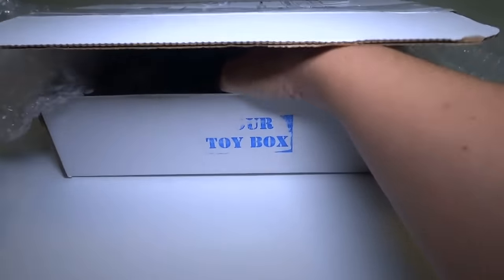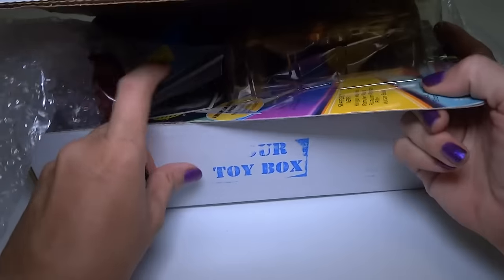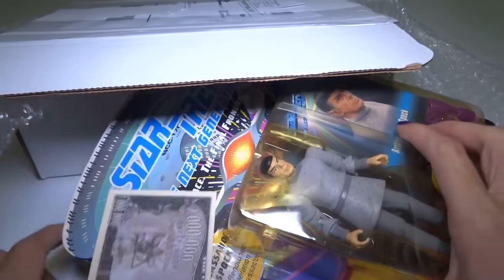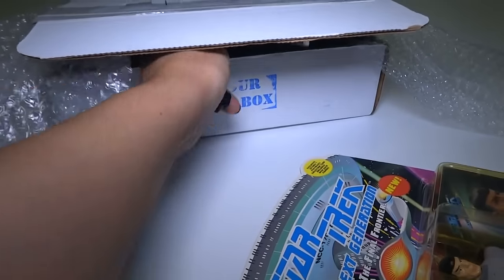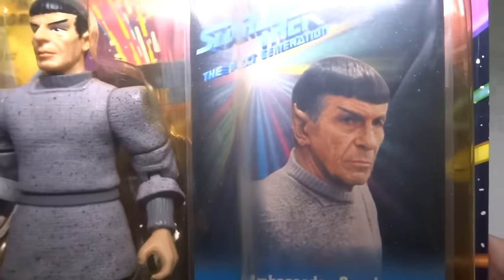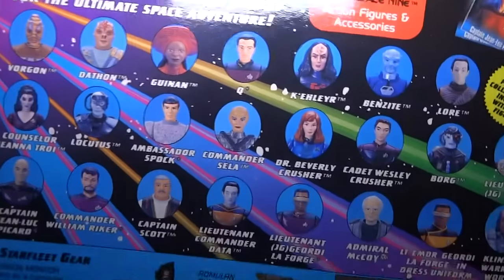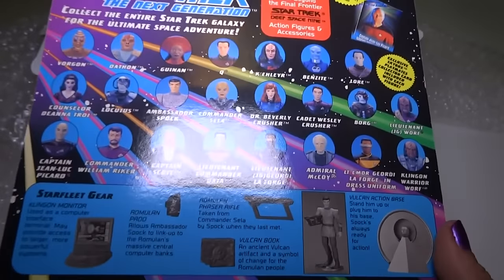Let me get this bubble wrap out of it. It's still definitely a carded figure. I don't know what this is. Oh! It's a Spock! Wait — it is a Spock! It's a Spock action figure! Spock is my favorite from Star Trek — well, my favorite from the original series.